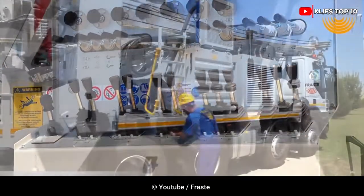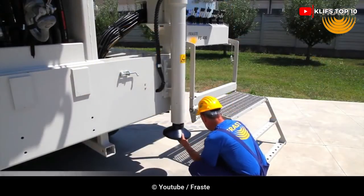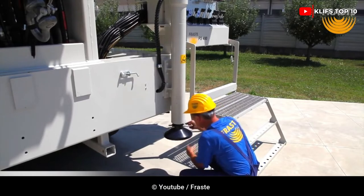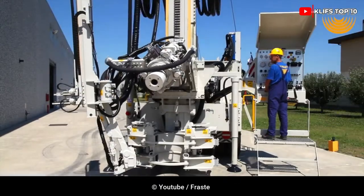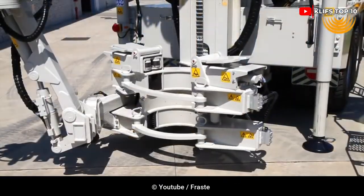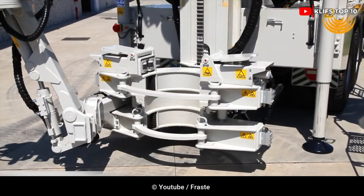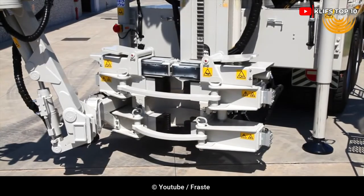The FAST FS600 is a special semi-trailer with a total load capacity of 55 tons. Along with being suitable for deep water wells, the FS600 is great for drilling for hydroelectricity. The 10 m stroke of the 60-ton drilling mast allows the use of 9-end drill pipes, and a telescoping extension is used to handle pipes from a range of 13 to 14 meters.